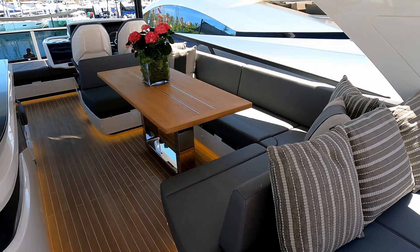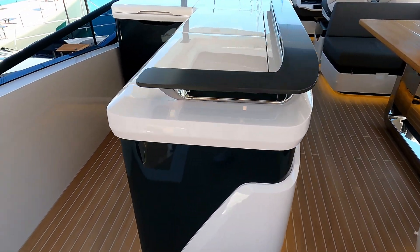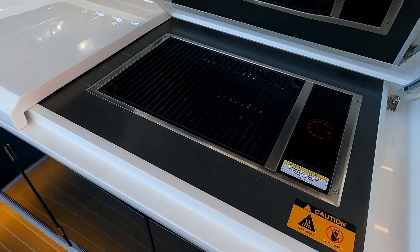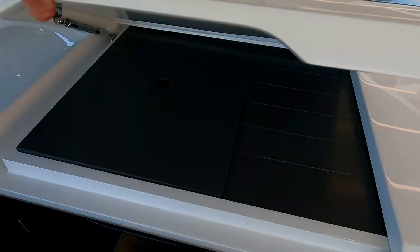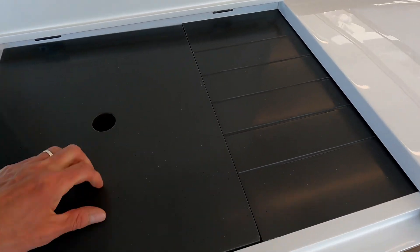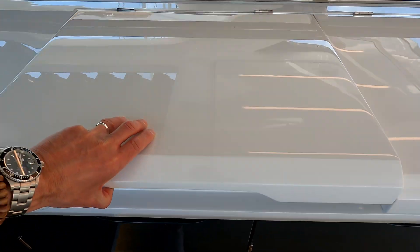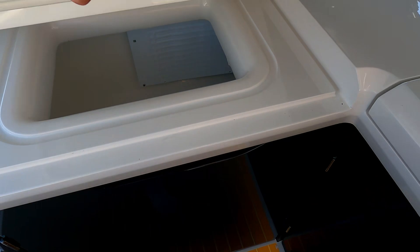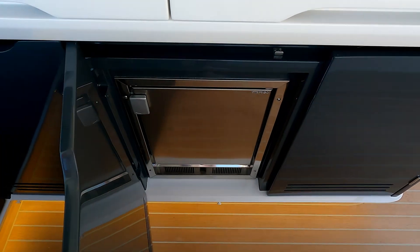More entertaining space — on the starboard side there's a full wet bar and an upstairs galley with a Kenyon grill, storage, a sink, and a top-loading icebox down there, with fridges and storage as well.